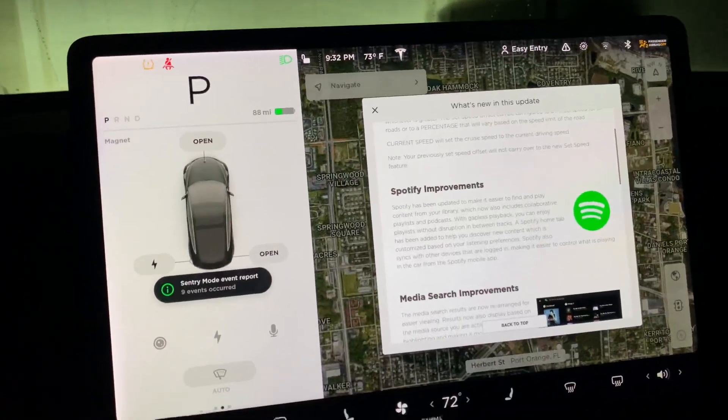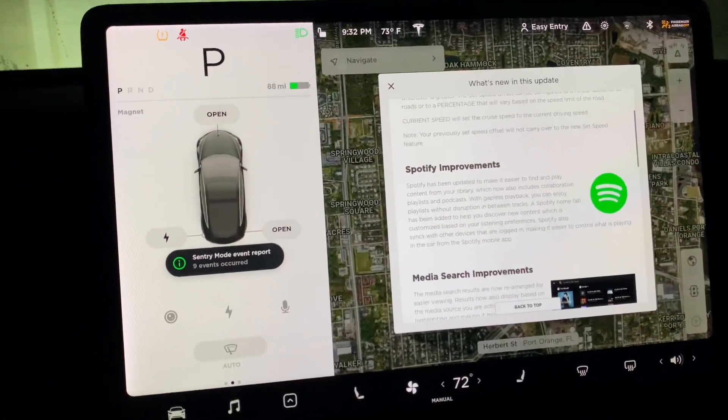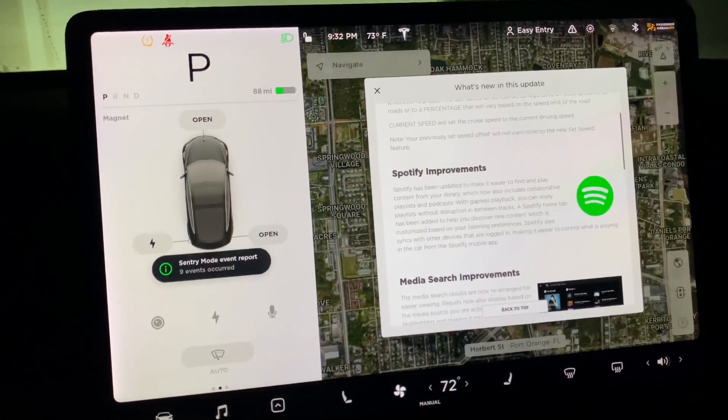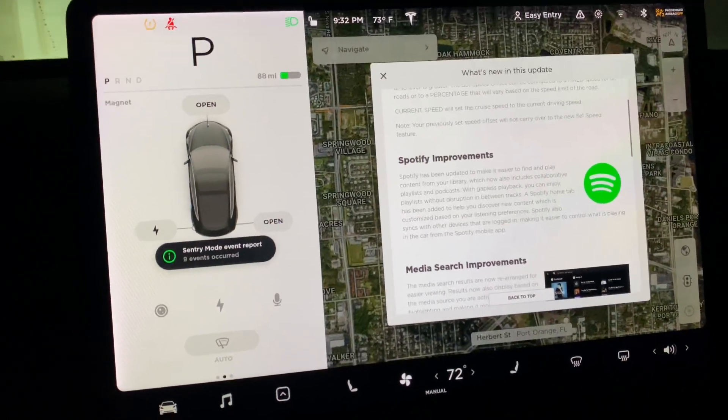Next we have Spotify improvements. This one's really cool. I use Spotify in here. If you don't subscribe to the premium service, Spotify is built in and it's great. The good feature now is that we're going to be able to use our mobile app to control what's playing on here. The UI on the phone is a little bit different than it is in here, but it looks like they're improving that as well.